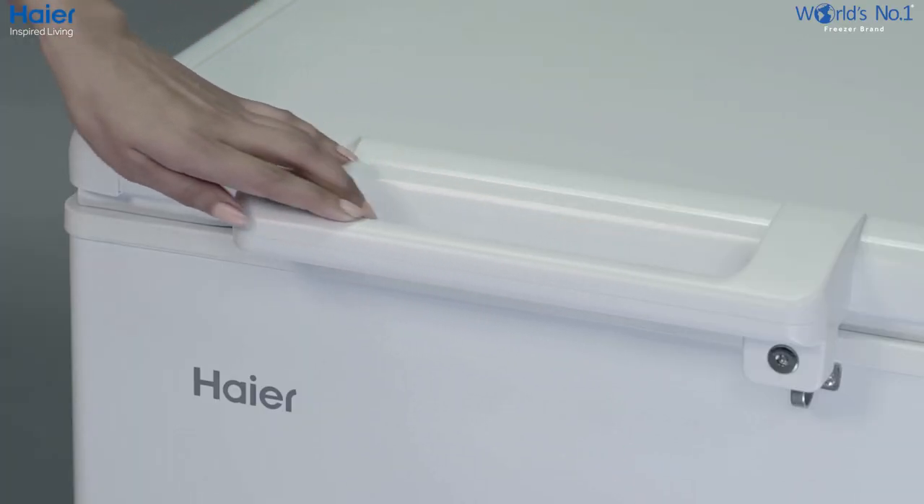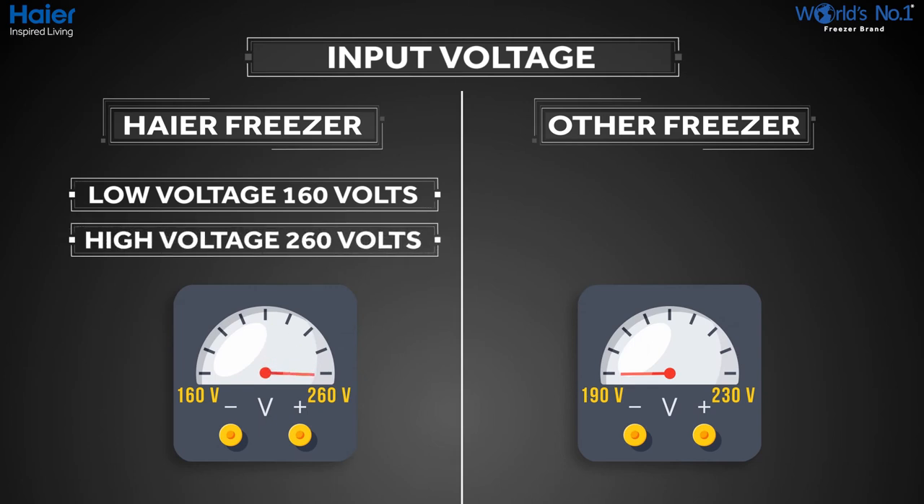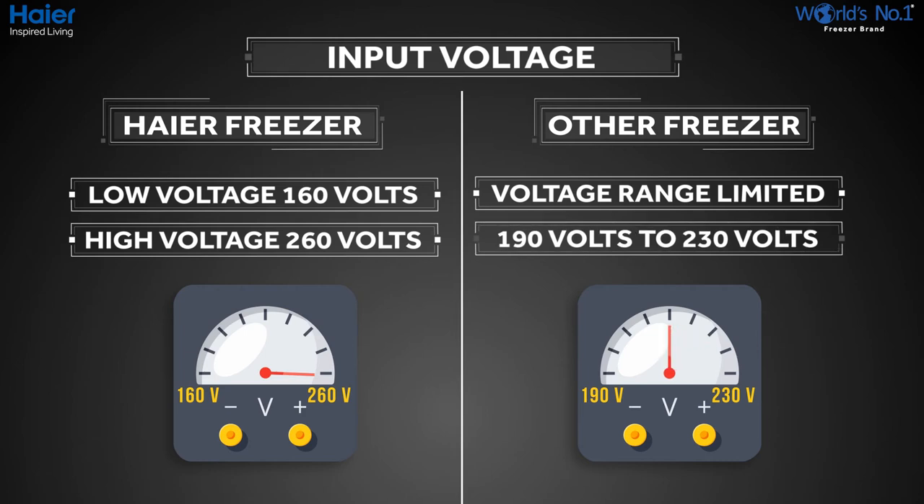This convertible model of deep freezer is designed to start at an input voltage of as low as 160 volts and as high as 260 volts, adapting to irregular power supply and voltage fluctuations. Hyre freezers can run on a wide range of voltage inputs, making them lesser dependent on stabilizers for operation. For other freezers, the voltage range is limited from 190 volts to 230 volts.